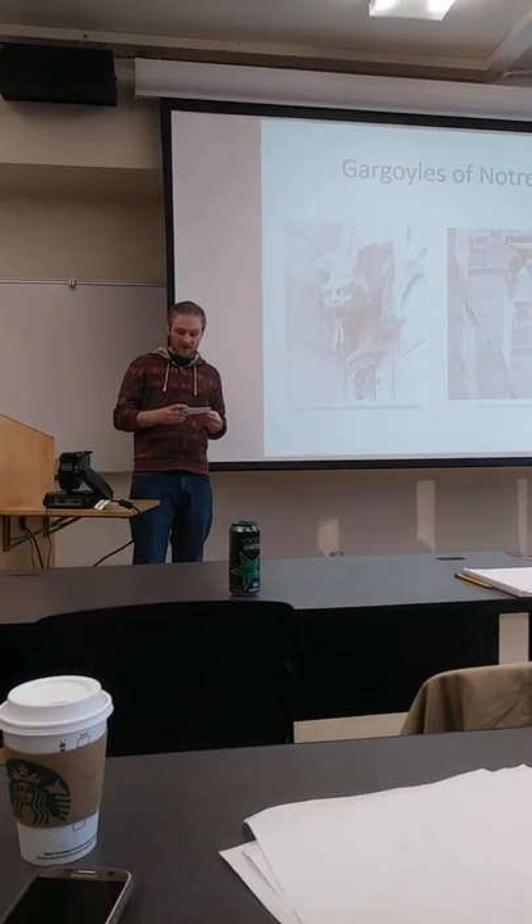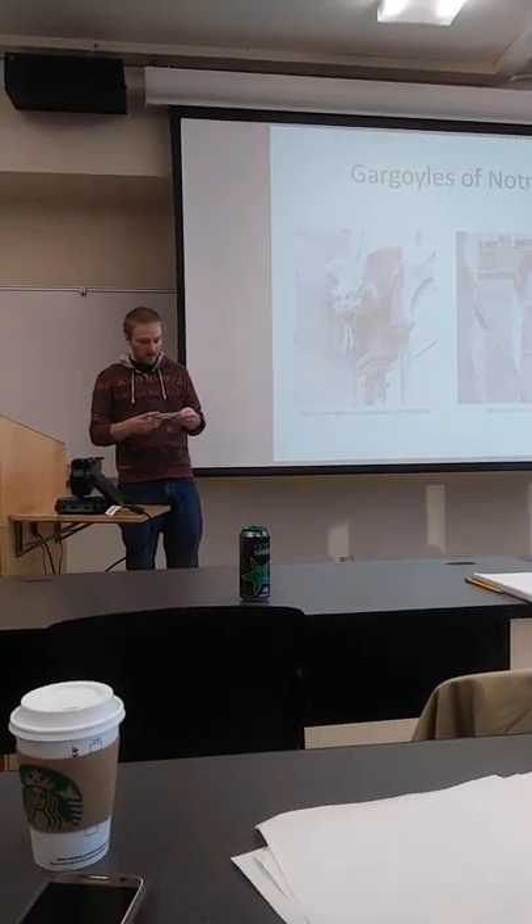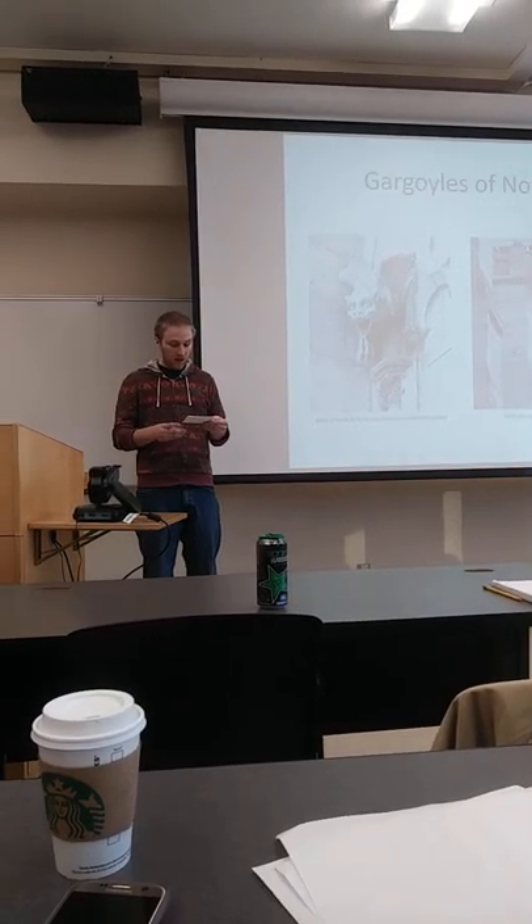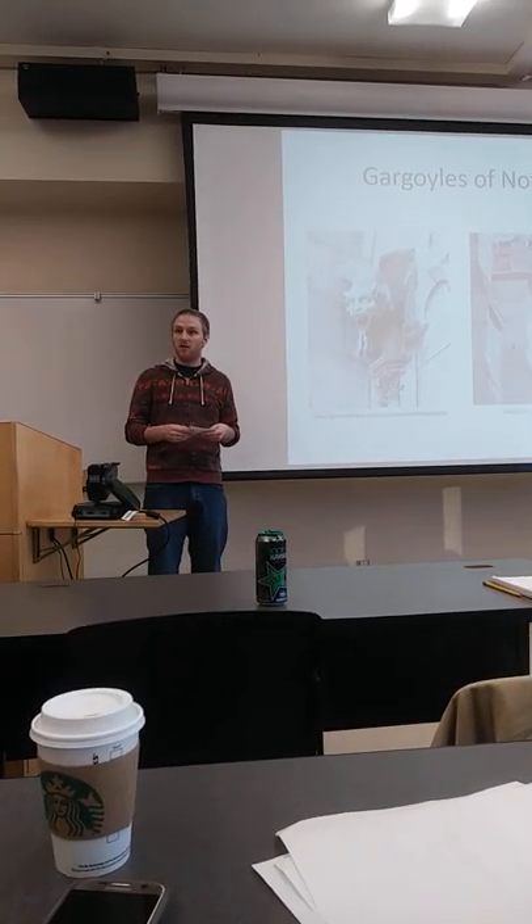We'll first explore different types of decoratives in Gothic architecture. Then we'll learn the specific purpose of the gargoyles along with their history. Finally, we'll look at some examples of gargoyles in modern culture.